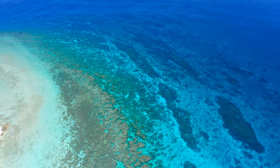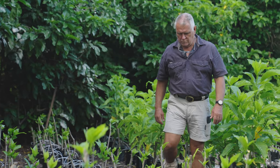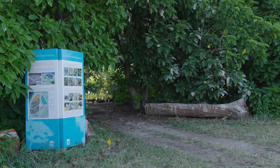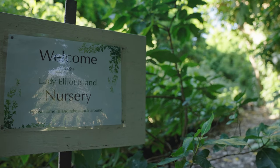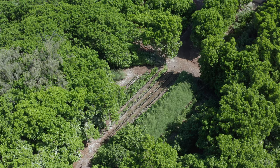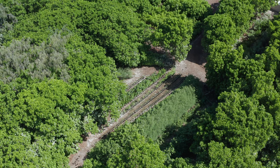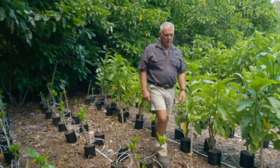The program here has been running under funding from the Great Barrier Reef Foundation for just under four years. On average we're putting in somewhere between two and four thousand plants per year, depending on the year and the types of areas we're working on. In the nursery we have around about five and a half thousand plants currently, and our stocking capacity is around about seven and a half thousand.